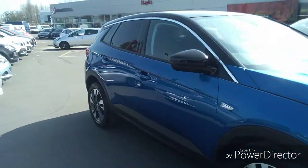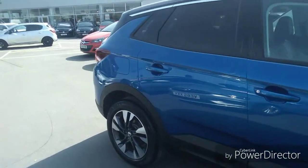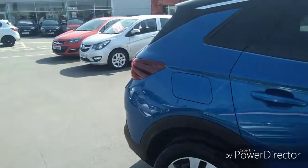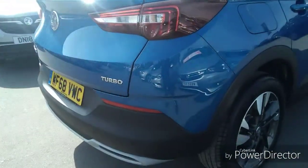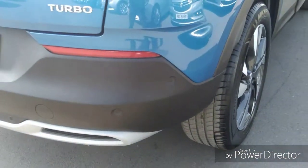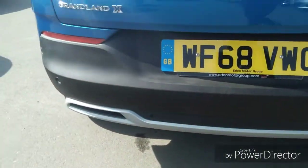This car is a network queue approved vehicle and will come with 12 months warranty as a remainder of the manufacturer's warranty. As you move around to the rear you will see it's got parking sensors right the way across the rear bumper for your safety when reversing.